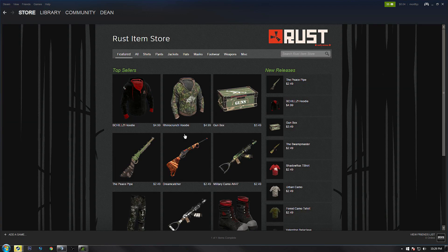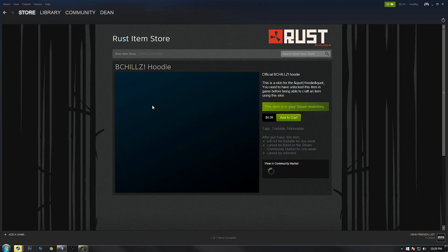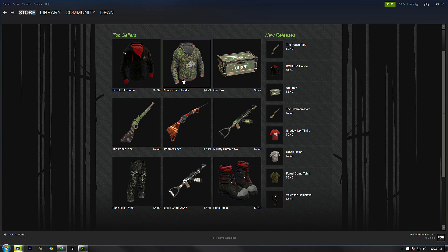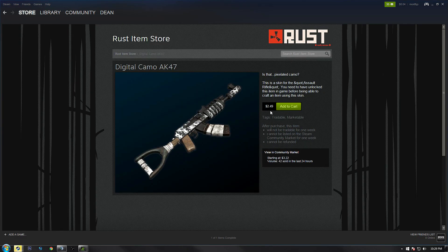It will take you to a Rust item store page where you can buy a fraction of the skins that are in the game. They don't have all of them, but they have the really cool ones. As you can see, the prices are substantially cheaper than on the Steam market. If you click on each skin you can compare it — it is always a flat rate on here, versus the Steam market where prices always go up and down.